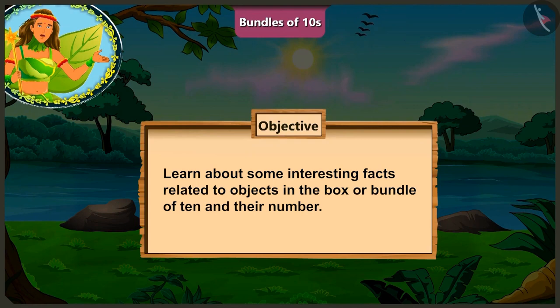Today, we will learn about some interesting facts related to objects in the box or bundle of 10s and their number.